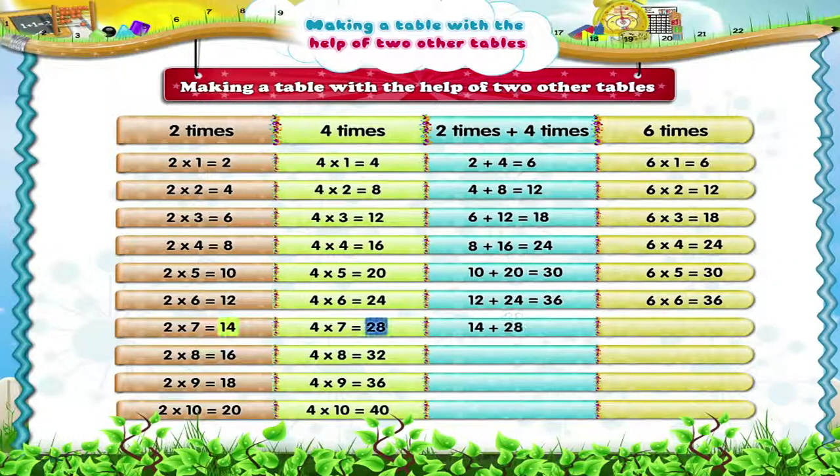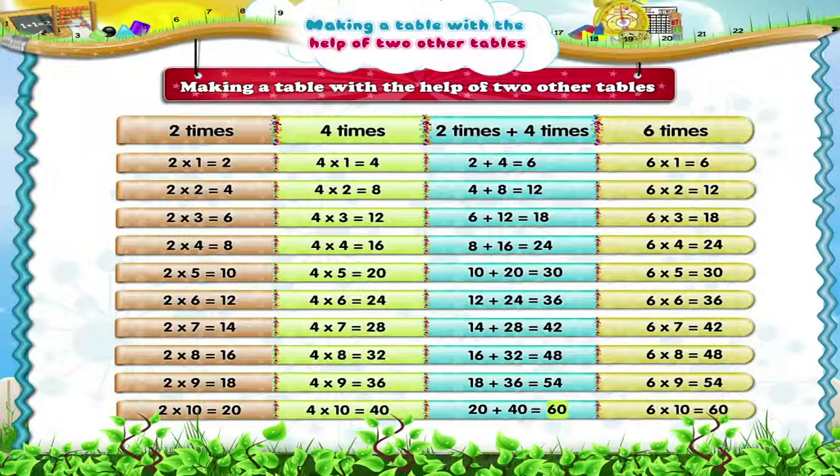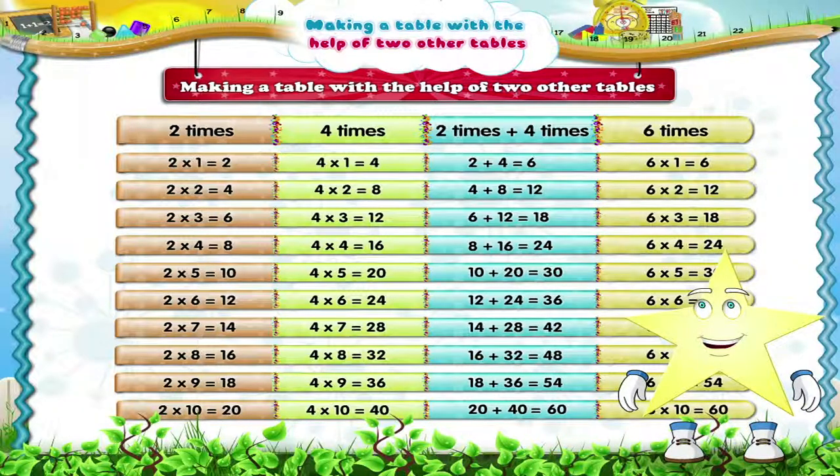Fourteen plus twenty-eight is forty-two. Sixteen plus thirty-two equals forty-eight, and six eights are forty-eight. Eighteen plus thirty-six equals fifty-four, and six nines are fifty-four. Twenty plus forty is sixty, and six tens are sixty. Wasn't that amazing, Starry?